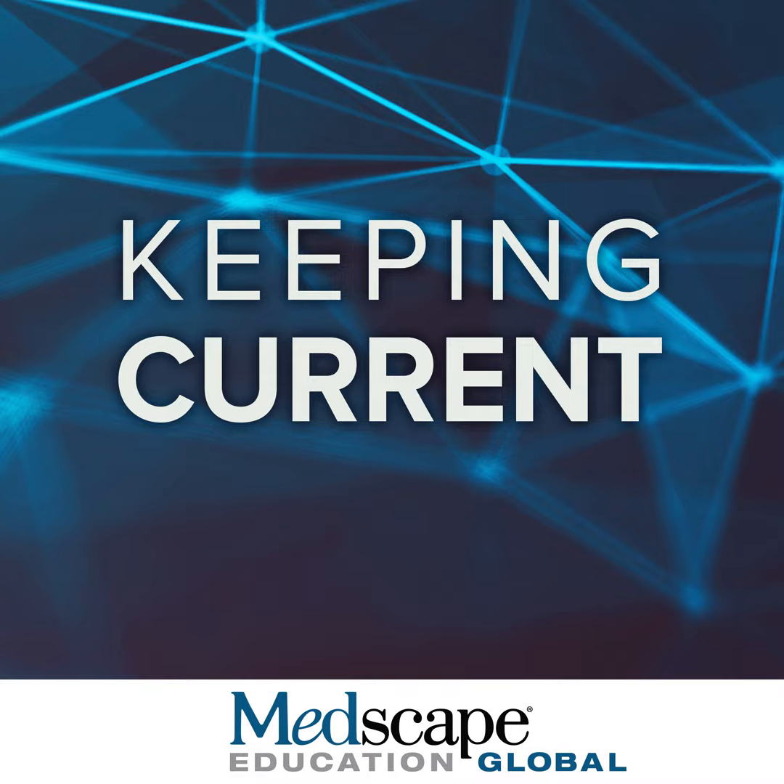The efficacy of imsidolimab was measured using CGI responder status — whether the patient improved or not. 75% of the patients, 6 out of 8, showed some degree of improvement, speaking to a very high efficacy. The baseline level of signs and symptoms was reduced by 60% very rapidly in the course of a month's therapy and held out over 12 weeks. There was a huge reduction in the area of erythema and pustulation — almost complete resolution was the mean improvement across all patients.